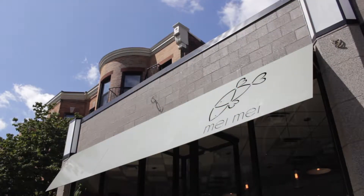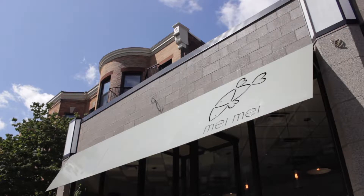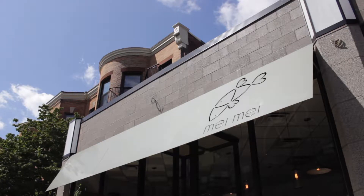We are just outside the Mei Mei restaurant, which is on Park Drive on the BU South Campus here in Boston, right near Fenway Park in Kenmore Square. My name is Andrew. I am the older brother of the sibling trio from Mei Mei restaurant and the Mei Mei Street Kitchen food truck.